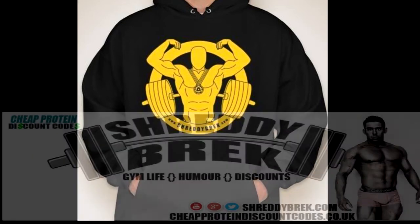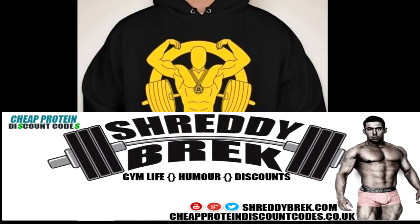What's up guys, it's Adam here from ShreddyBrek. These are the new ShreddyBrek hoodies I'll be releasing shortly. If you'd like one, it's 20 pounds in the UK including delivery, or 40 dollars including delivery to the US. Get in touch with me on Facebook or Twitter — links are down in the description below.